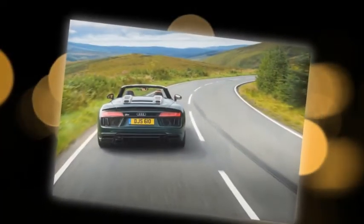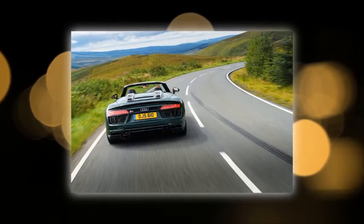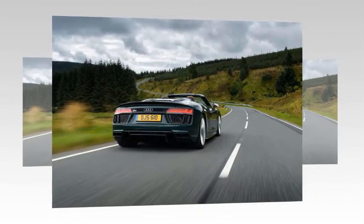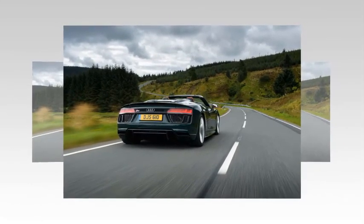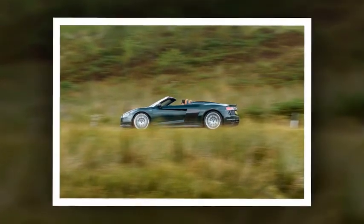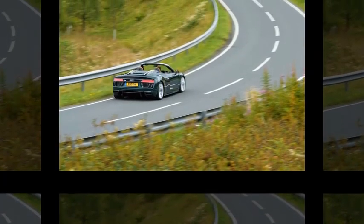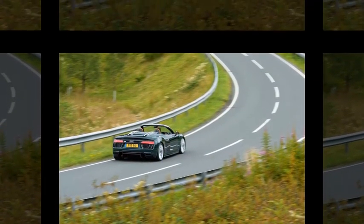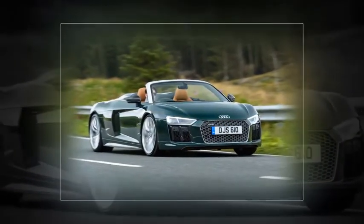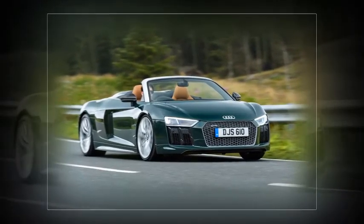Virtual cockpit is standard, while bucket seats can be switched for more comfort-oriented chairs and there's a host of colors and trim available. Built on Audi's lightweight aluminum space frame, the R8 Spyder V10 Plus benefits from a combination of aluminum and carbon fiber, giving it the stiffest possible chassis. Audi's Drive Select system is standard, allowing selection of comfort, auto, or dynamic modes for the engine, gearbox, suspension, steering, differential, and exhaust — or a custom individual mix.